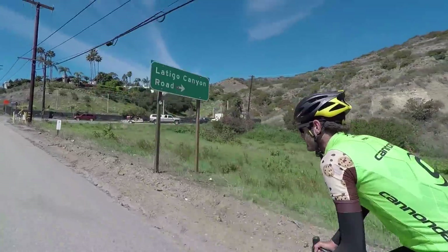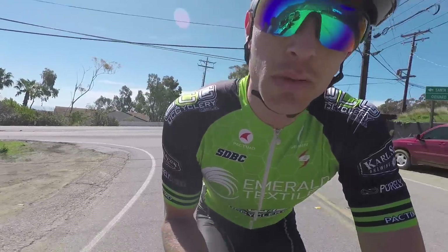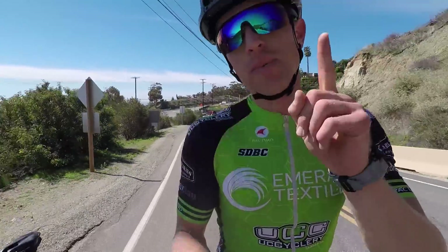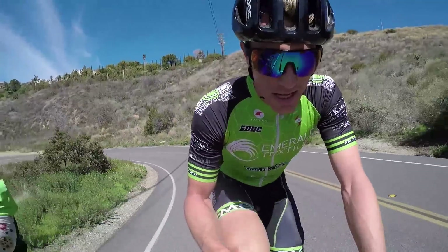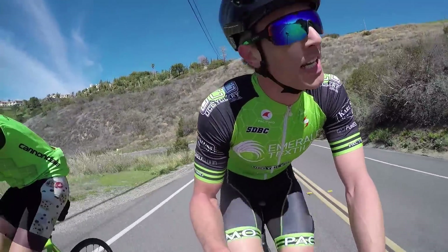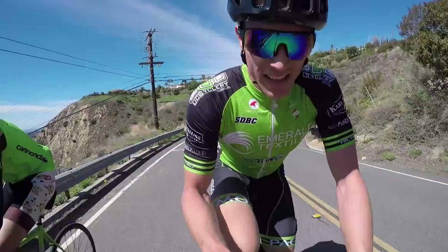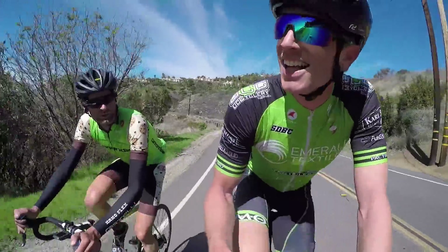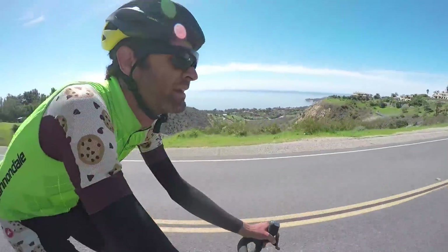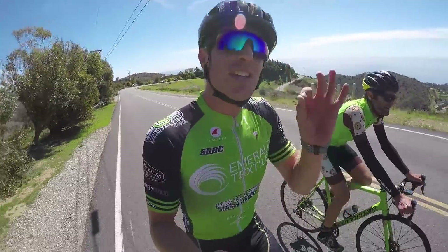We're at Latigo. The KOM is set at around 31 minutes — the third tip is going to be on this climb, so stay tuned. Seven minutes in, I'm doing 375 watts average on my FTP. It hurts. We're going fast. It hurts Phil too, but it hurts me more.